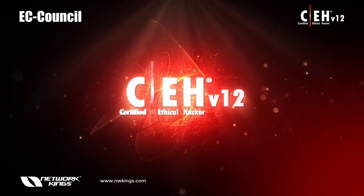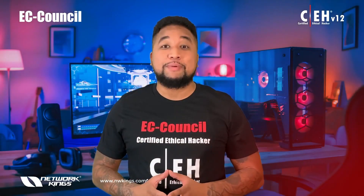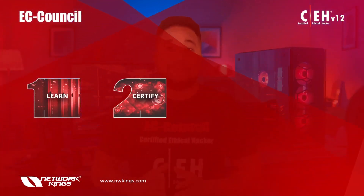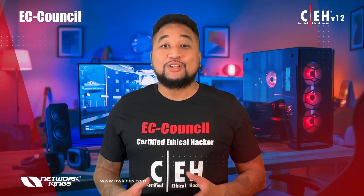The Certified Ethical Hacker program — CEH version 12 — is based on an entirely new learning framework that incorporates a novel Learn, Certify, Engage, Compete model to create a new breed of skilled ethical hackers.